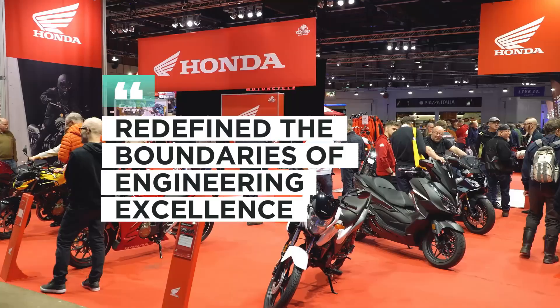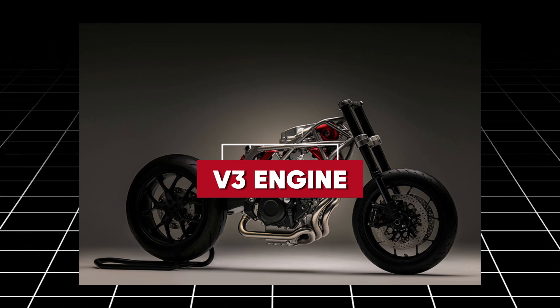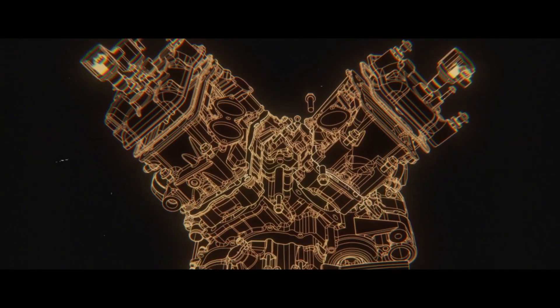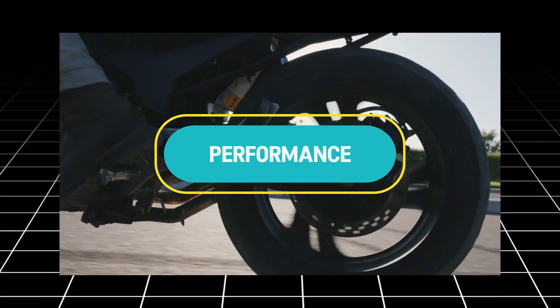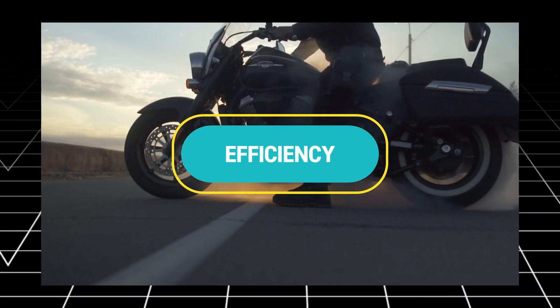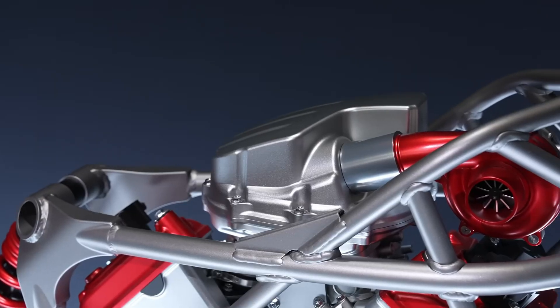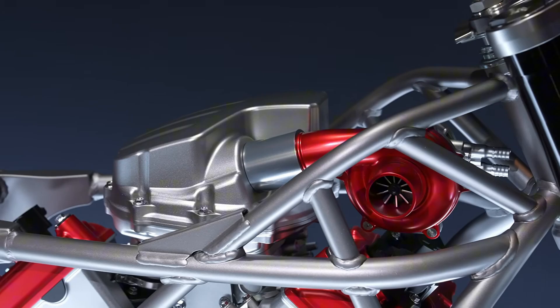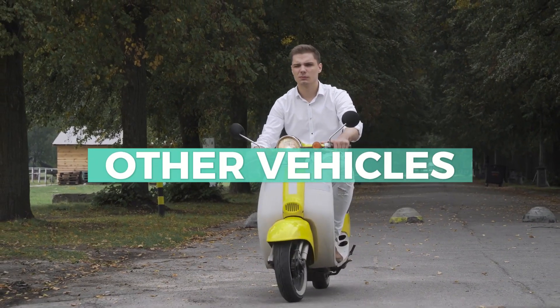Honda has redefined the boundaries of engineering excellence with the unveiling of its revolutionary V3 engine. This bold innovation is poised to shake the motorcycle industry and set new benchmarks in performance, compactness, and efficiency. The V3 engine, with its unique three-cylinder V-shaped design, isn't just a marvel of modern mechanics — it's a game-changer for motorcycles and potentially other vehicles.